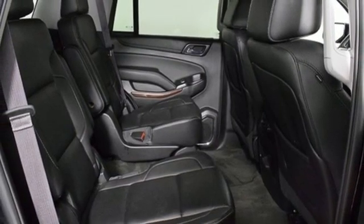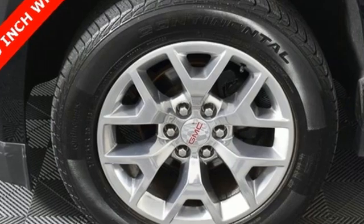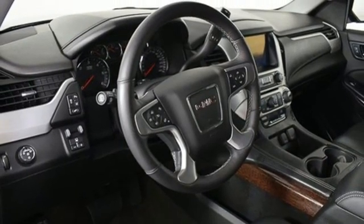Wi-Fi hotspot, streaming audio, trailer brake controller, memory exterior door mirror settings, and automatic transmission. Experience it for yourself today.